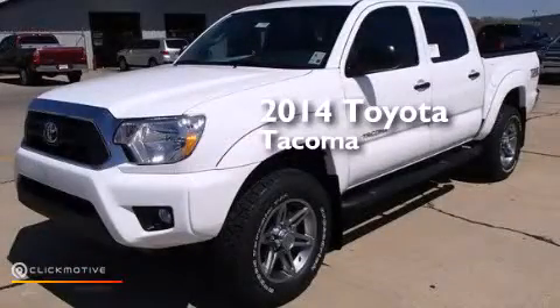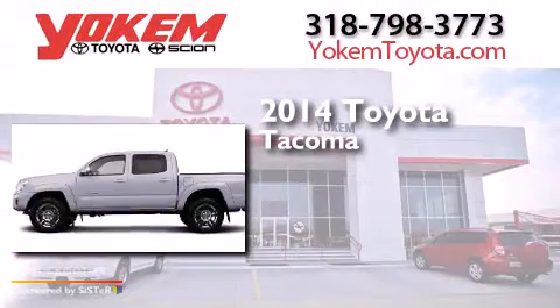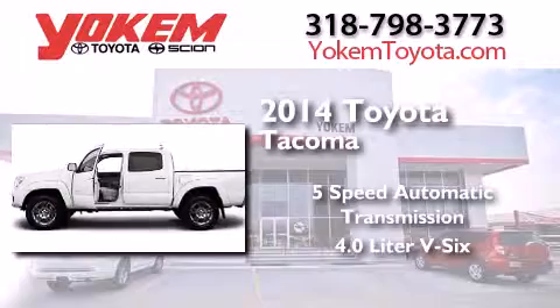This is a brand new 2014 Toyota Tacoma. This truck has a five-speed automatic transmission and a 4.0 liter V6.